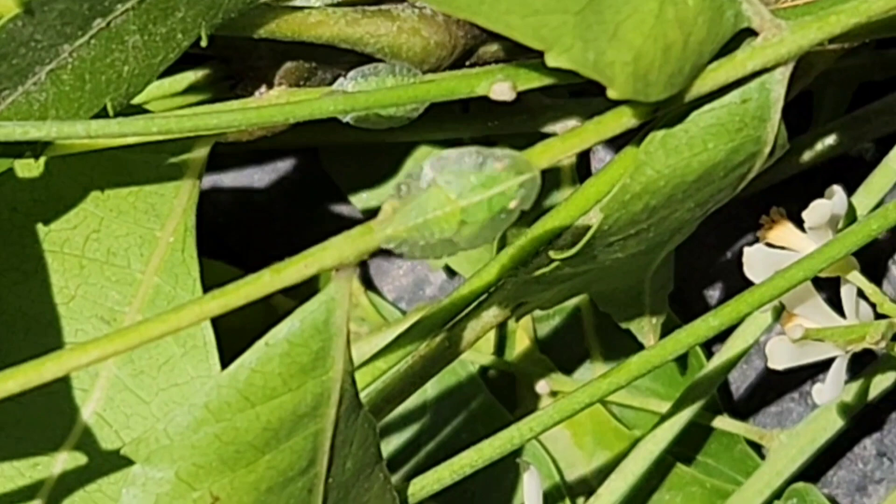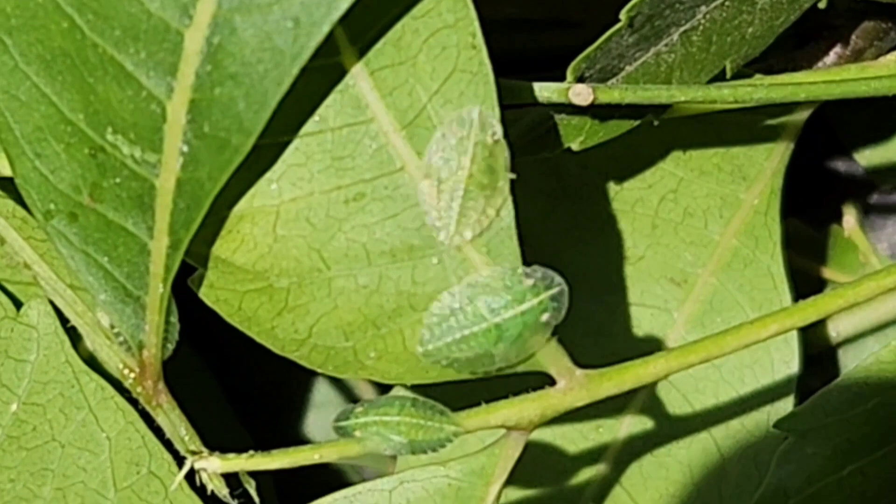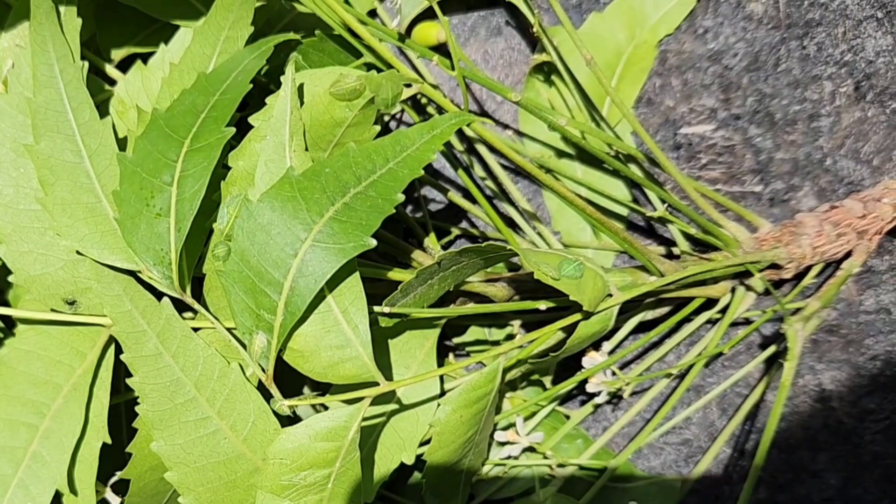We have discovered these insects on a neem tree, and it is quite remarkable that they are feeding on it. Perhaps they have developed some resistance mechanism against the insecticidal properties of neem plants.